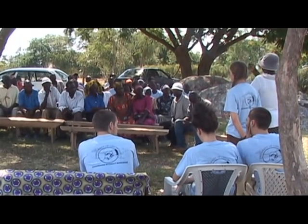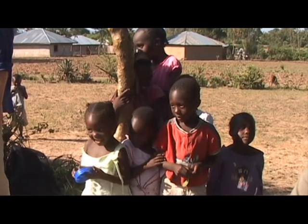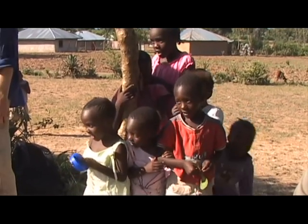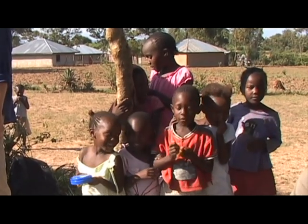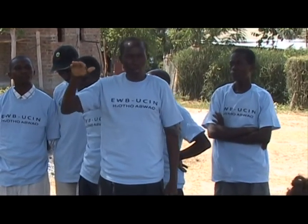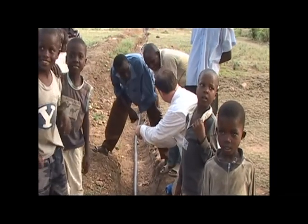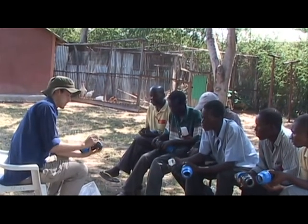Realizing that education is the key to the long-term success of the project, we held seminars for women and children in the communities. The important topics of our seminar were clean water usage and water contamination prevention. We explained the water system to the entire community and specifically taught seven community-appointed water technicians. We trained these technicians on upkeep and gave them pictorial operations manuals for the system.